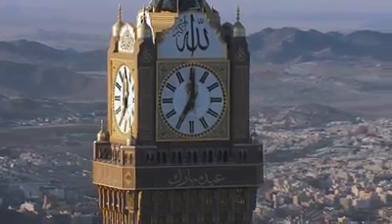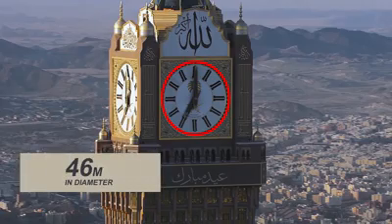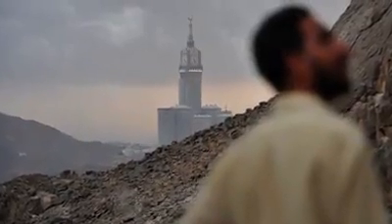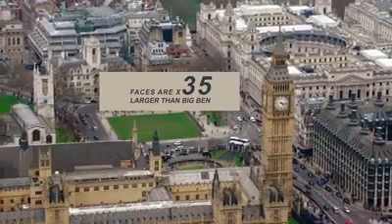The clock faces are the largest in the world. Each of the clock's four faces are 46 metres in diameter, and are visible from over 10 kilometres away. The faces are 35 times larger than Big Ben.